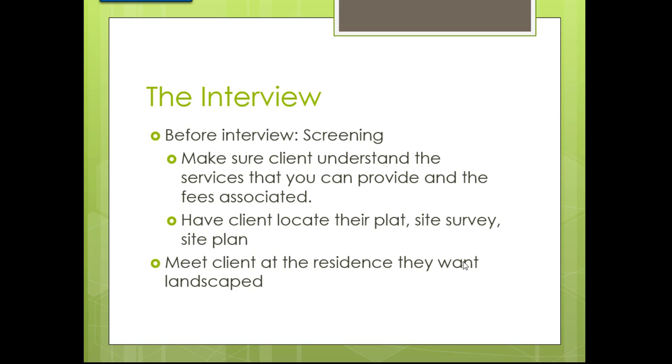You need that site survey — ask them if they've got it. Then meet the client at the residence they want landscaped, even if it's a new house. You need to see that property. Hopefully it's somewhere you can sit down at the kitchen table, or at least find a quiet place to talk after doing the site visit.